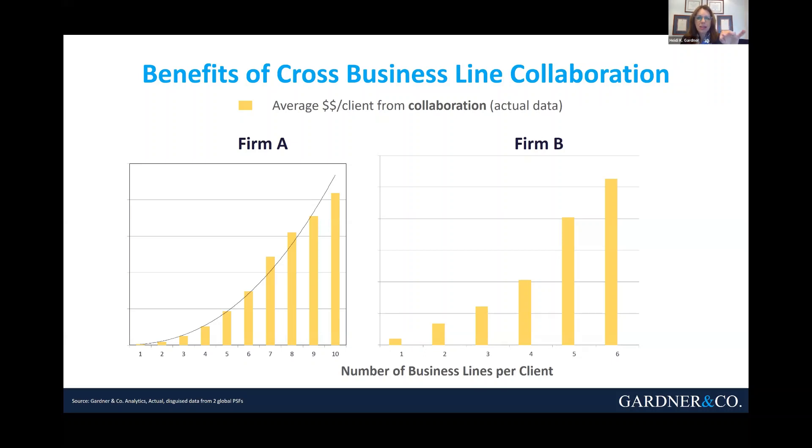But look at that black line under Firm A — it swoops up, sort of Nike-like. That shows an exponential curve, and the data fit it really well. In other words, every business unit that joins forces to serve a customer adds so much more value than that business unit would have done on its own.